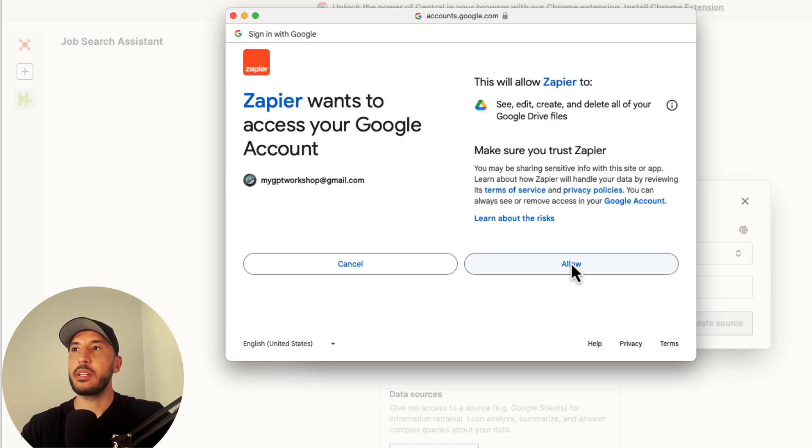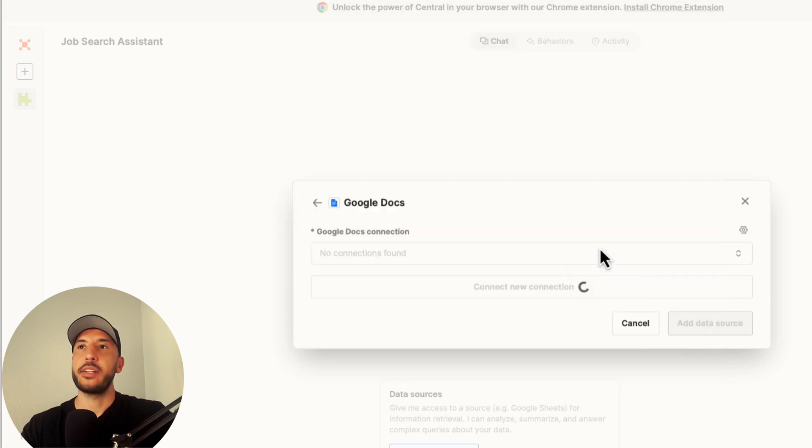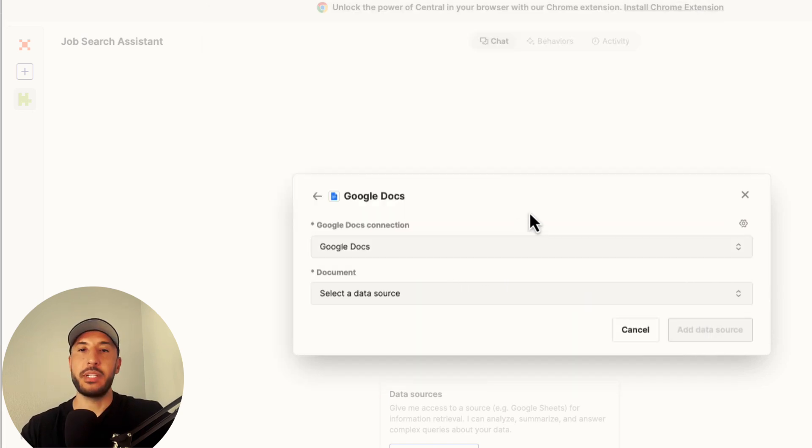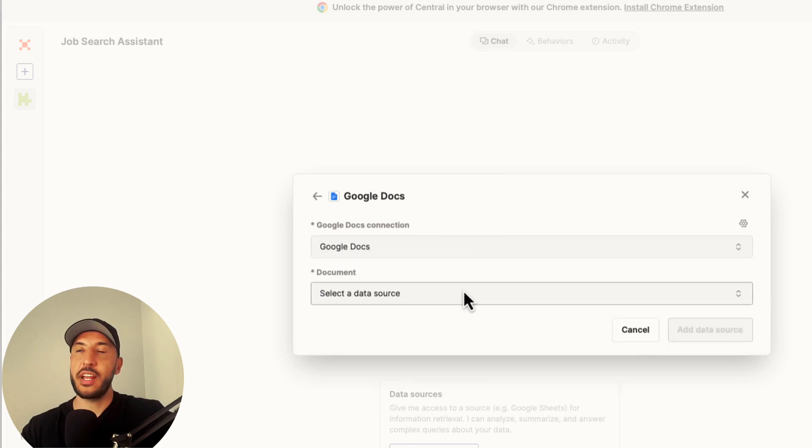Click 'Allow.' Now your connection has been established — Zapier has access to your Google Docs and Google Drive. When you click on Google Doc, it will say 'Personals,' which means the connection was successful.